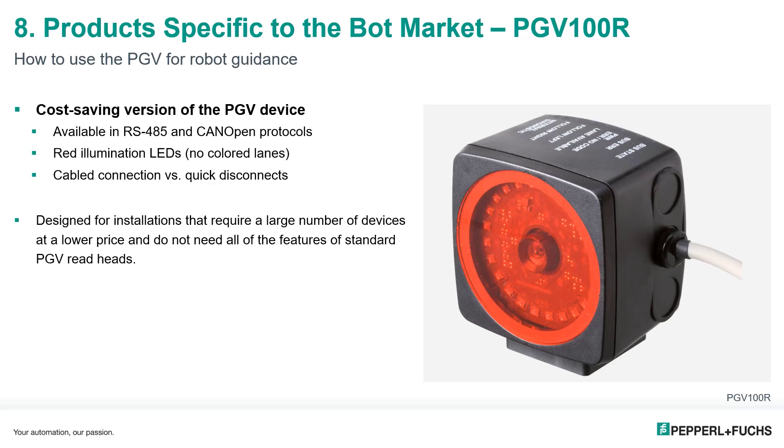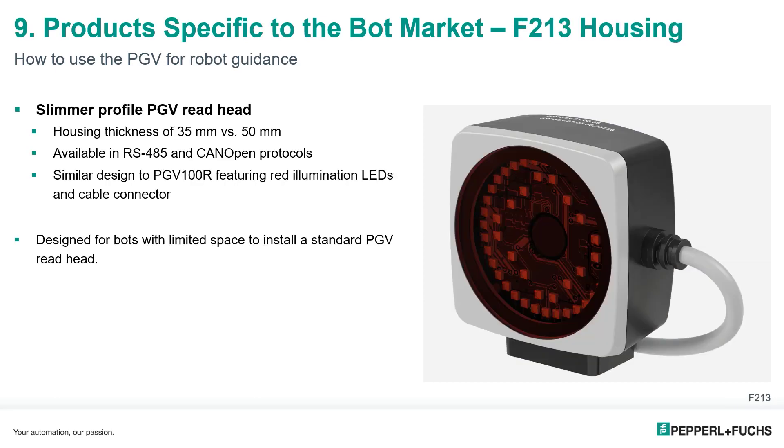The red LED models cannot operate with colored lanes and only support data matrix positional tape or tags. Another significant difference is the addition of a potted cable instead of a quick-disconnect connection. These are best suited for installations using a large number of bots where all the features of the standard PGV read head are not required and a lower price point is beneficial.